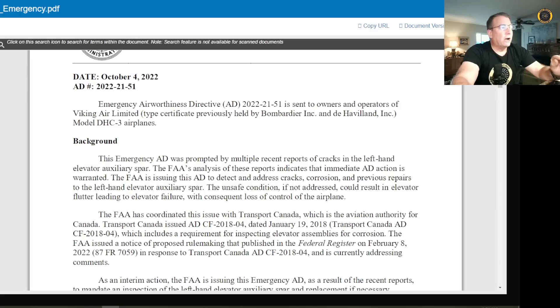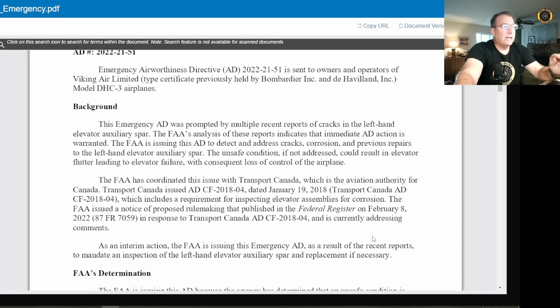Here's Emergency Airworthiness Directive 2022-21-51, dated 4 October. This AD has been sent to the owners and operators of Viking Air Limited model DHC-3 airplanes. Viking Air holds the STC for many of the turbine-converted otters that are out in the field today.